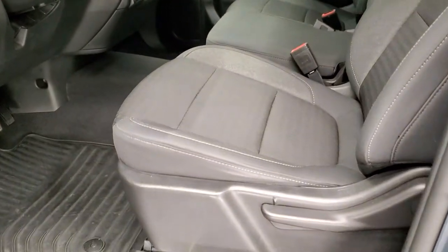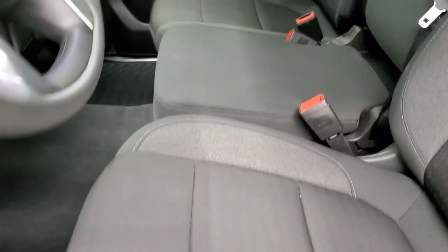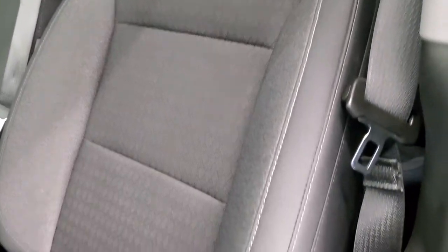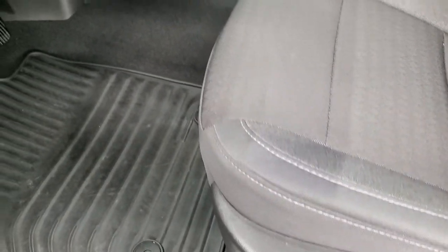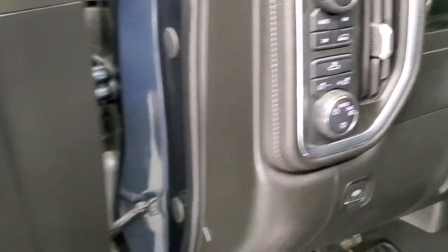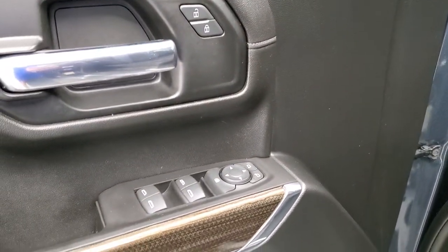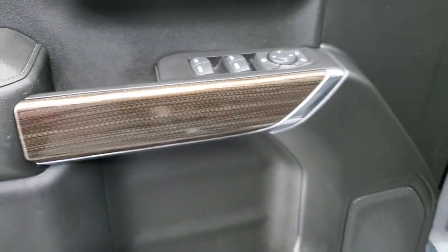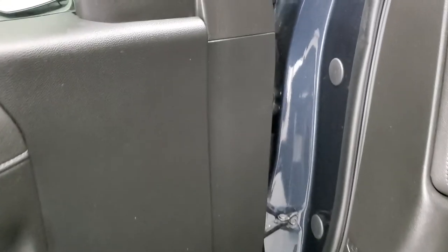Inside, the LT1 package gives you the black cloth interior with 40-20-40 split bench seating. No rips or tears on those seats, they look really good. Factory all-weather floor mats, auto headlamps, push button four-wheel drive, power windows, power locks and power mirrors, and you get a kind of neat wood grain-esque trim on the door there.